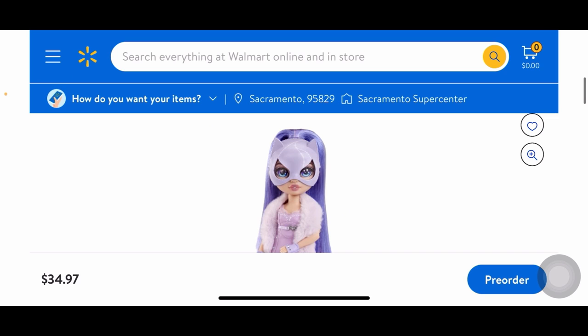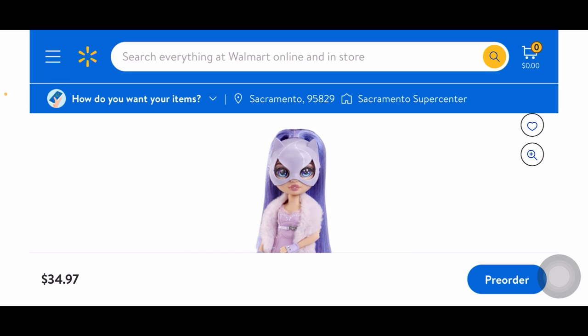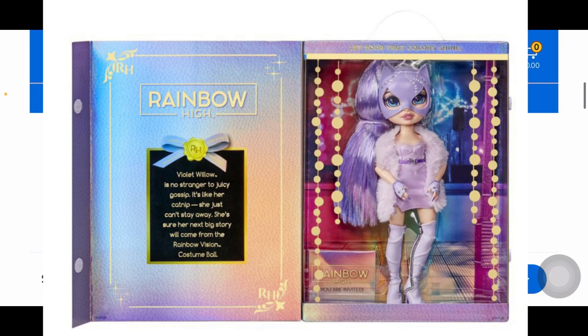Her boots are really nice though — more stitching detailing, they're fabric boots, I love those. Her hair is just in a simple ponytail. Once again I'm heavily convinced she has a new updated face mold because her lips and eyes look way different. I do like Violet, but she's very bland compared to Bella and Robin. I always feel like she's underwhelming. Here she is in her box — really pretty.